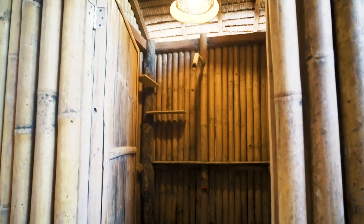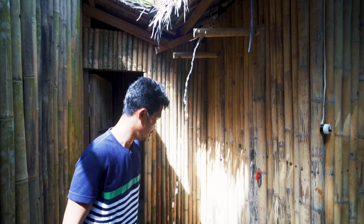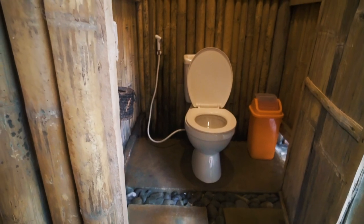From there, when you go to the left, you can see the showers and the toilet. The showers are pretty nice and very minimal. I love the design. And going to the toilet, they have a bidet, which is pretty nice.